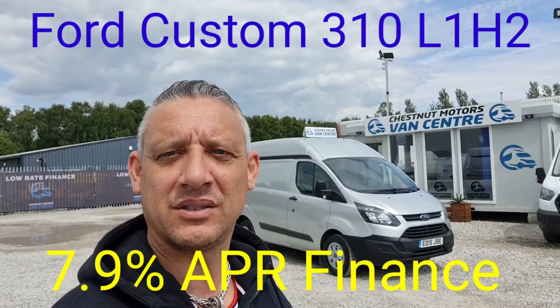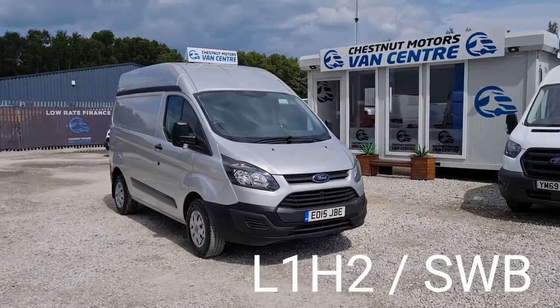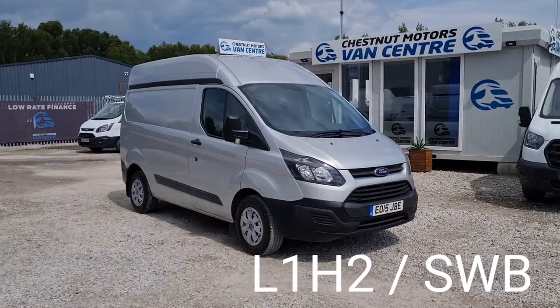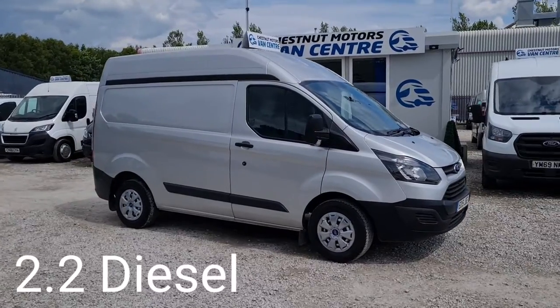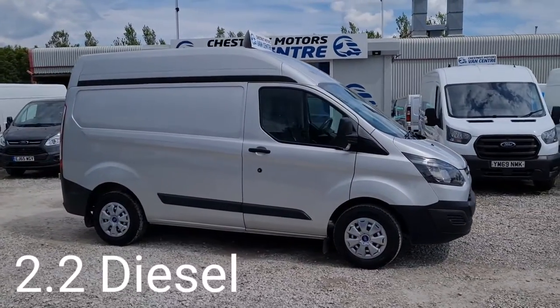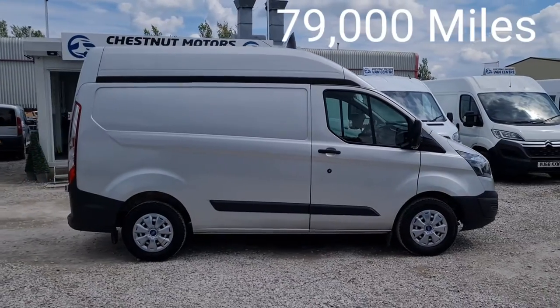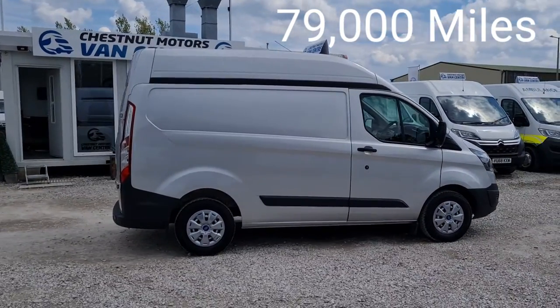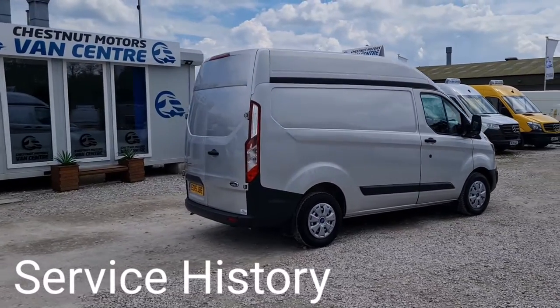Hi, I'm Richard from Chestnut Van Centre, showing you this 2015 Ford Transit Custom. It's a 2015 15-plate Ford Transit Custom, a 310 L1 — a very rare size. It's been 79,000 miles on a 2.2, and it has a timing chain rather than a belt on this engine. It also has a full service history with it.